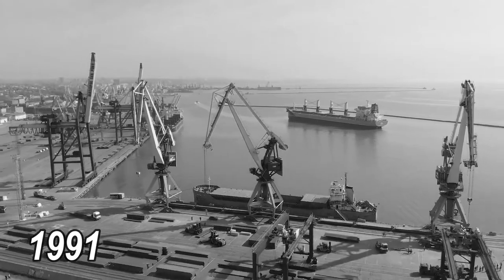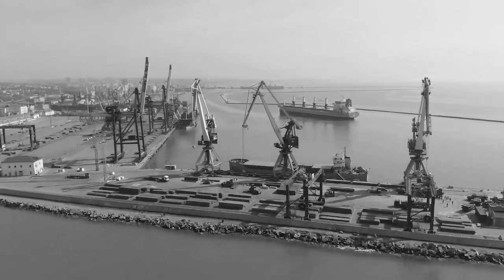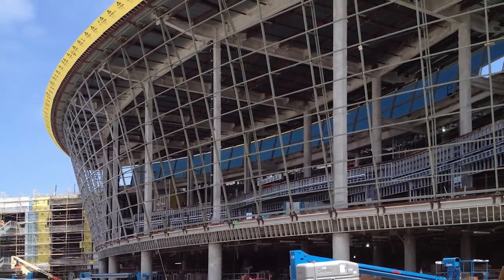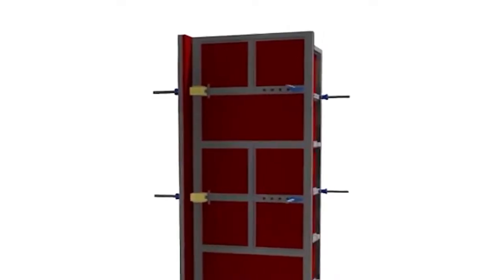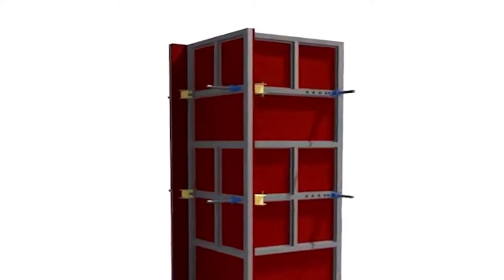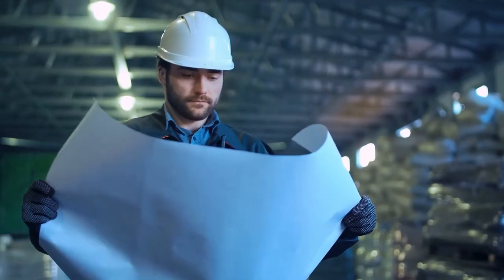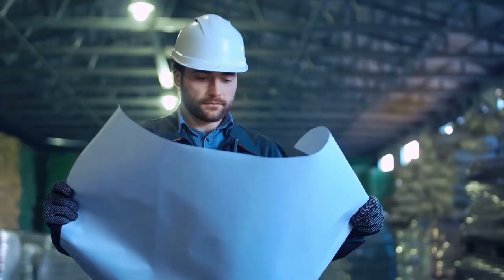In 1991, terminal construction commenced. To compensate for the sinking of the island, adjustable columns were also designed to support the terminal building. These are extended by inserting thick metal plates at their bases. Government officials proposed reducing the length of the terminal to cut costs, but the architect who designed the terminal insisted on keeping it at its full planned strength.